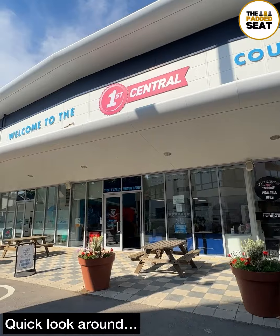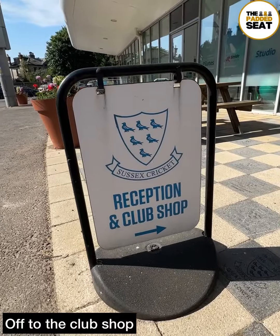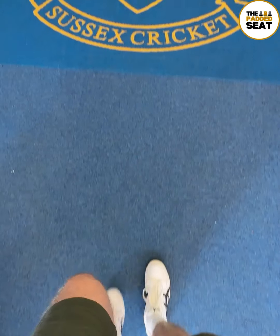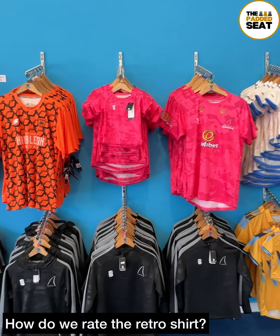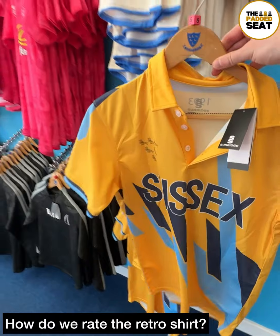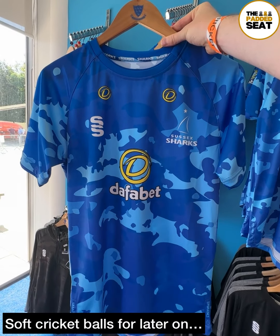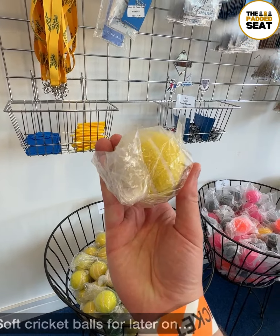A lovely day in Hove, and before making our way to hospitality, we headed towards the club shop for a quick look around. Fortunately, not too busy inside. There were quite a few different cricket shirts available, including this retro cricket shirt — gotta say, I'm a big fan. Also spotted the Sussex Sharks shirt and some all-play cricket balls — a bit more on these later on.